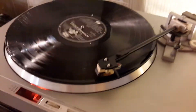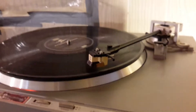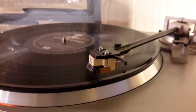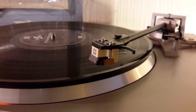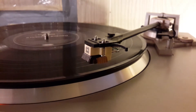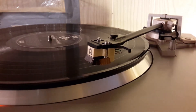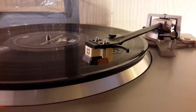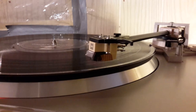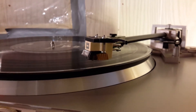Unfortunately when I got it there was a cartridge on it that was like a kind of unnamed blank Audio-Technica look-alike and it was broken, so I've replaced it with this cartridge I've had for a little while. This is a JVC cartridge that was made in the early to mid 70s.